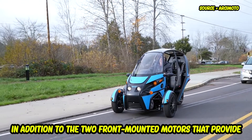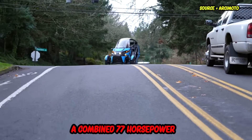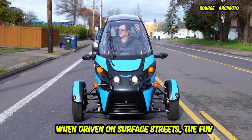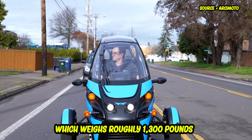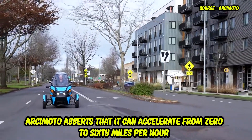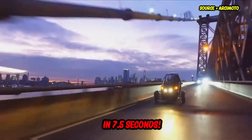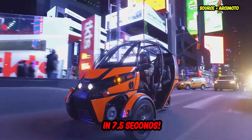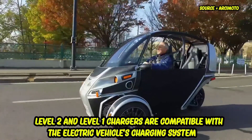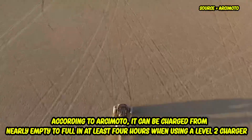In addition to the two front-mounted motors that provide a combined 77 horsepower, when driven on surface streets the FUV, which weighs roughly 1,300 pounds, has the sensation of being speedy. Arcimoto asserts that it can accelerate from 0 to 60 miles per hour in 7.5 seconds.